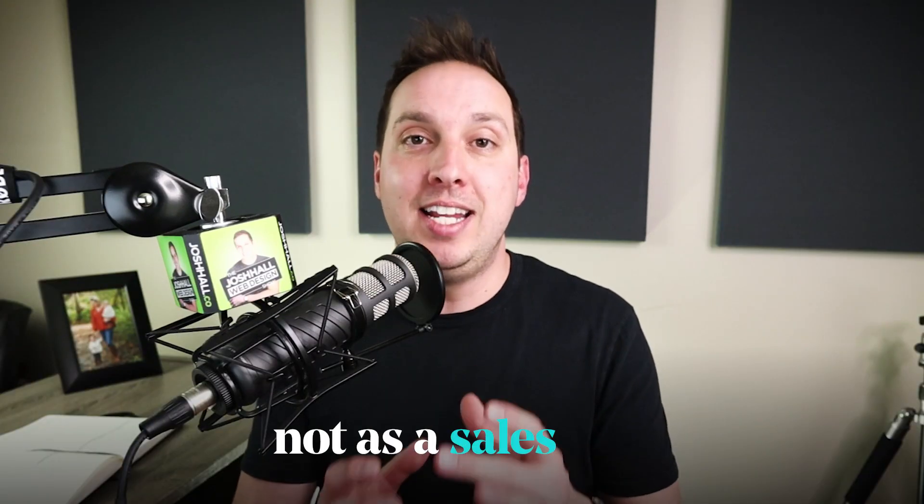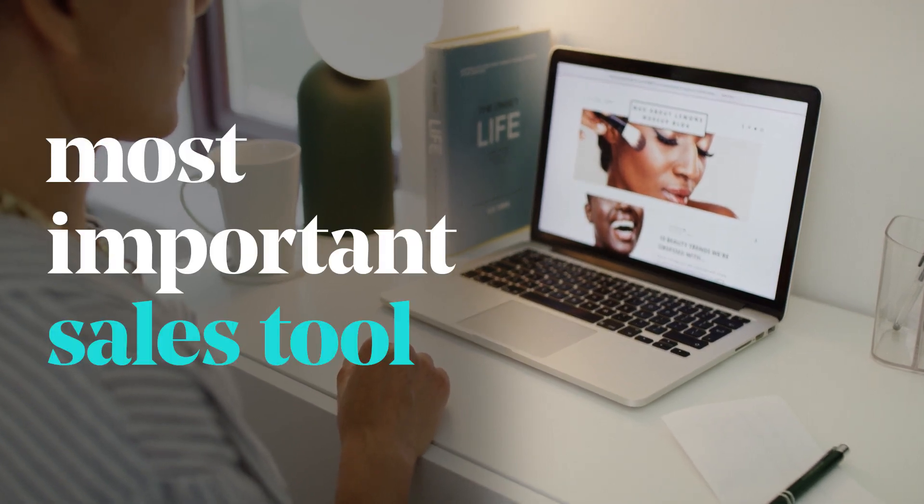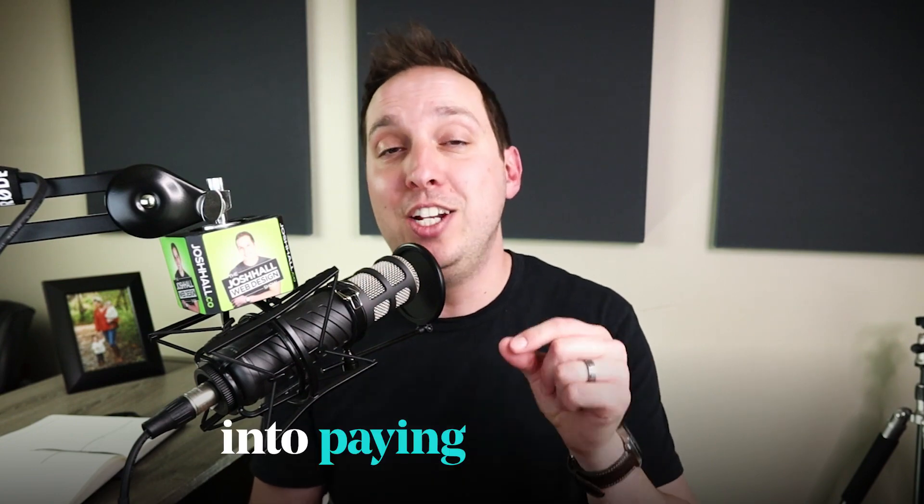The biggest mistake I've seen with most small business owners is that they view their website as a brochure and not as a sales tool. Your website should be viewed as your most important sales tool that not only gets traffic, but converts that traffic into paying customers.